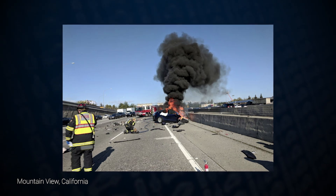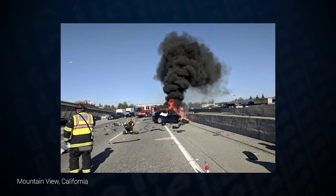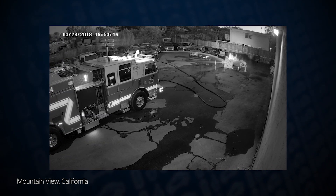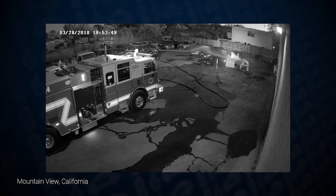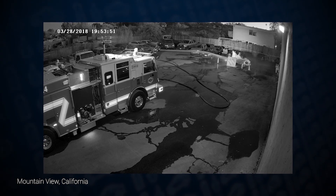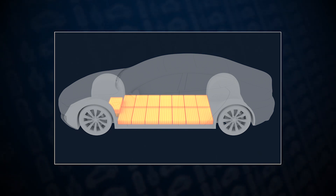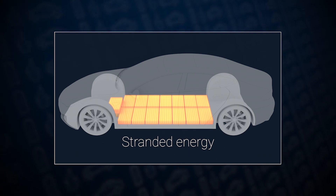It was a challenge for emergency responders to know when and how to safely move the car. And then, five days after the crash, the car's battery reignited at the tow yard. Firefighters were called to extinguish the fire. Even after the fire was out, the battery retained energy and was at risk of reigniting again. The manufacturers' engineers tried but failed to remove the energy that was left in the damaged battery. This is called stranded energy.